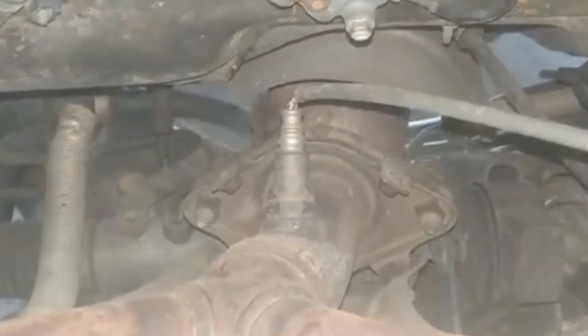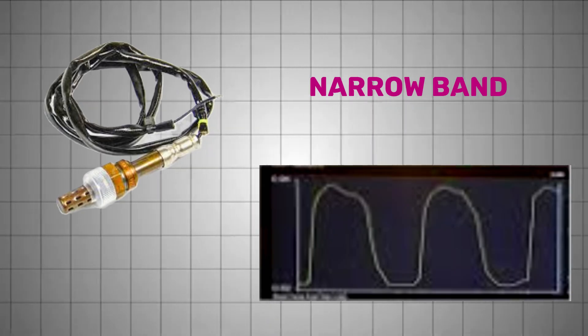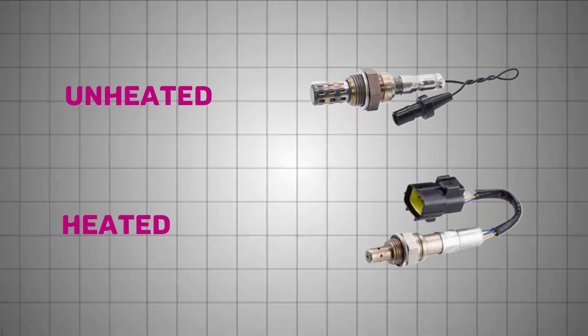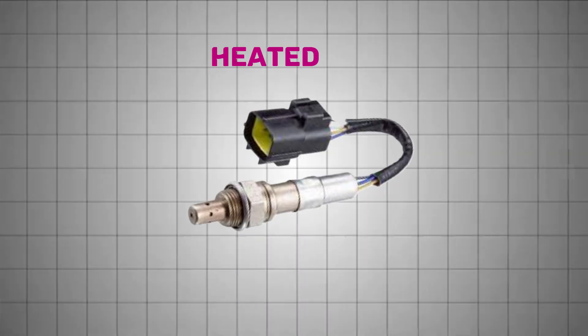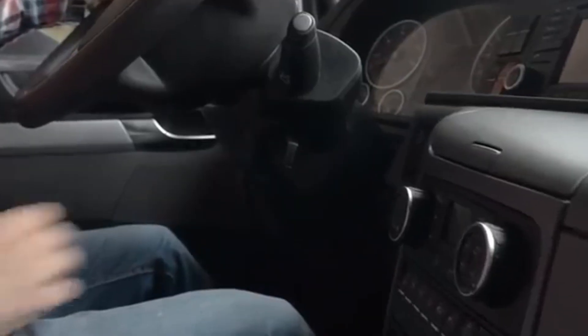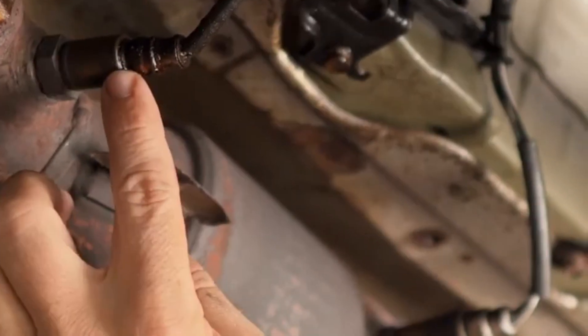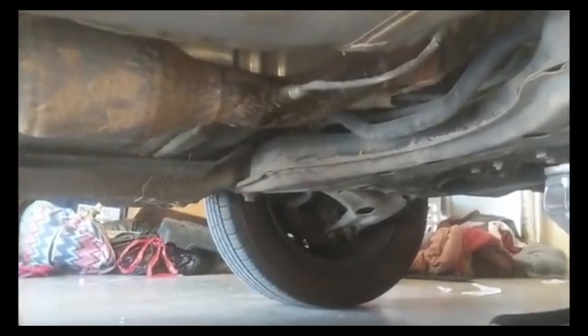Vehicles use different types of O2 sensors. Narrowband sensors detect rich or lean conditions, while wideband sensors provide more precise readings. They can also be heated or unheated. Heated sensors with extra wires reach operating temperature faster, improving cold start accuracy. Most vehicles have at least two sensors — upstream to manage fuel trim and downstream to monitor catalytic converter efficiency.